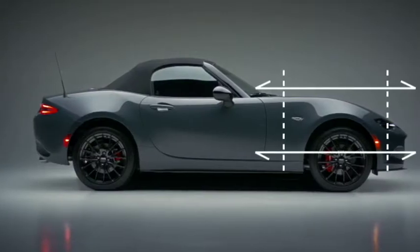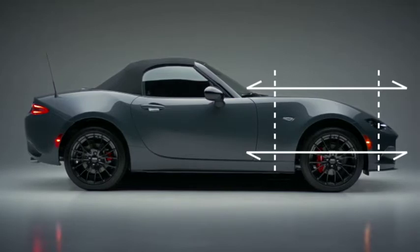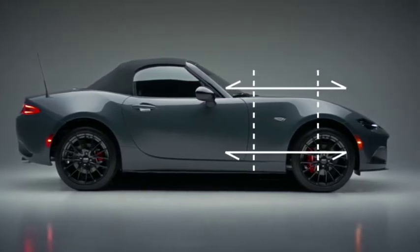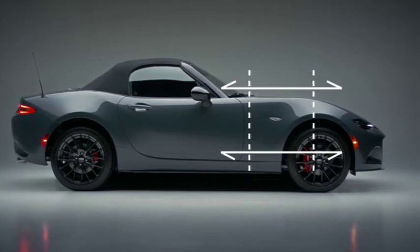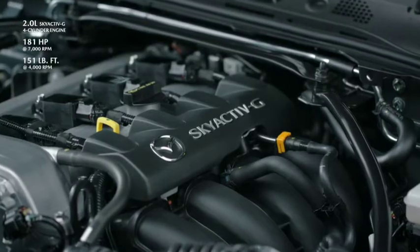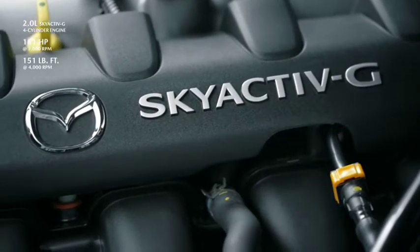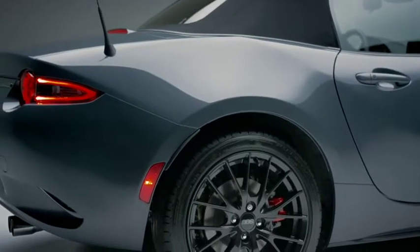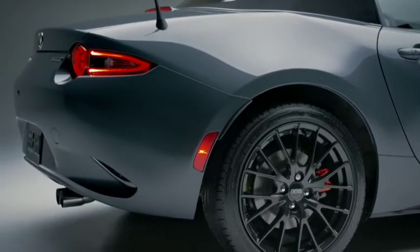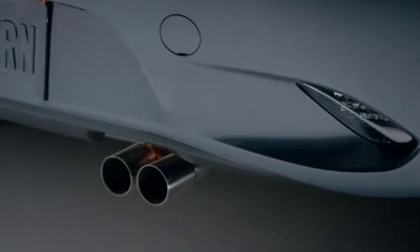In a conventional front-engine, rear-wheel drive vehicle, the engine typically sticks out past the front tires. With the MX-5, the engine is behind the center of the front wheels, making it a front mid-engine vehicle. That engine is a unique version of the 2.0L Skyactiv-G, which has been updated since the introduction of the current generation MX-5. With slightly more torque at significantly lower RPM, more power at higher RPM, and a higher redline, the character of this engine is an ideal match for the MX-5.